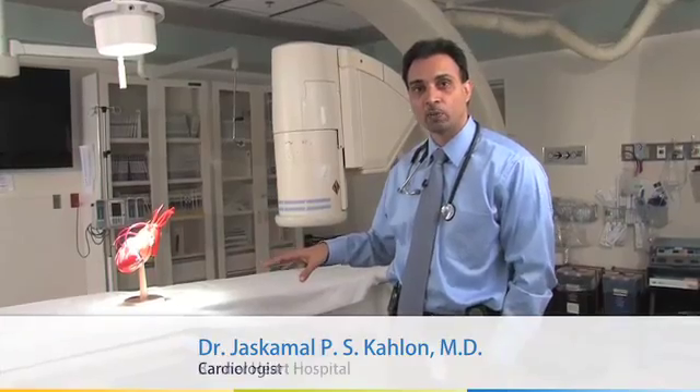We also have other labs which check for electrical activity of your heart, where we can go up the leg vein or the arm vein and up to your heart and measure the electrical potential of the heart, inside the heart, and then correct rhythm problems or put a special device such as a pacemaker or a defibrillator to correct any bad rhythms in your heart.